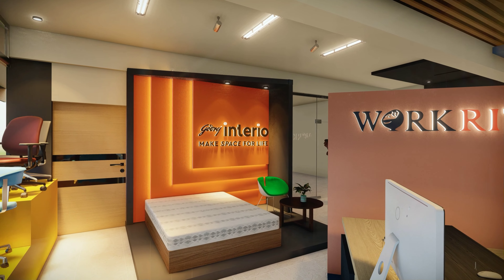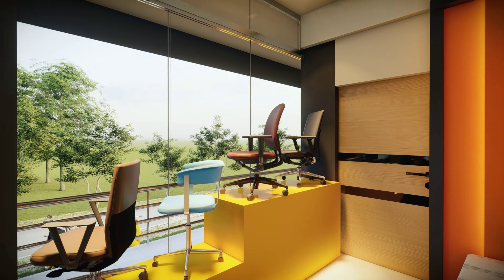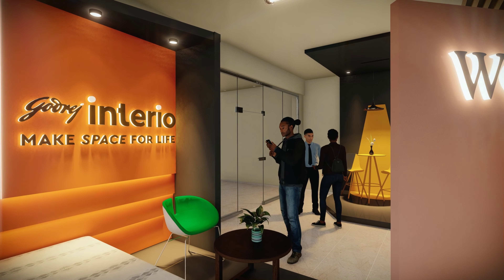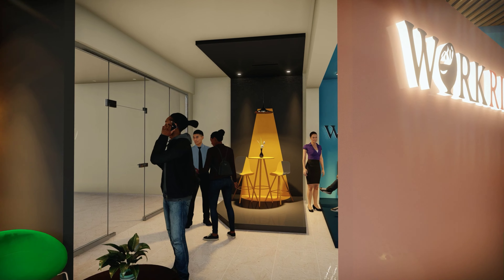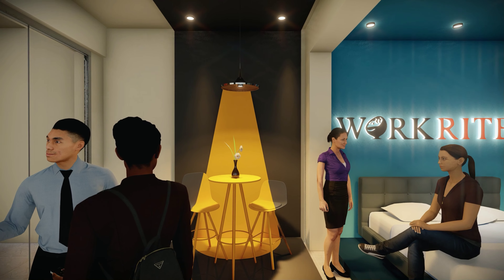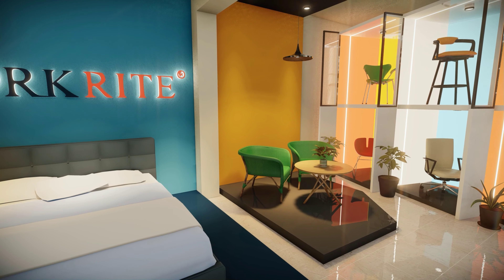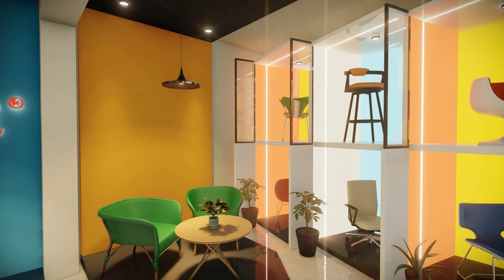We at Vertical Space Designers chose a vibrant color scheme to highlight various areas of the store. We have made the best use of the available space so that no corner of the showroom is wasted, while yet providing adequate walking area for customers to commute through the showroom. We have provided a dedicated space for each of the different products that are displayed in the showroom.